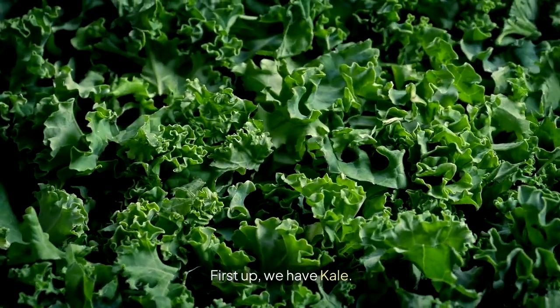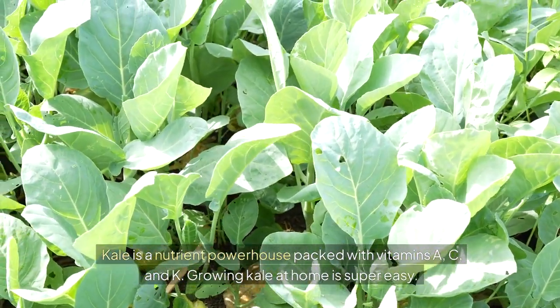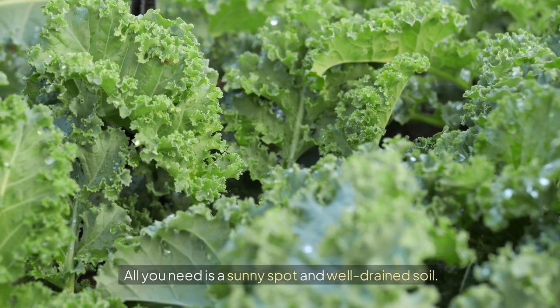First up, we have kale. Kale is a nutrient powerhouse packed with vitamins A, C, and K. Growing kale at home is super easy. All you need is a sunny spot and well-drained soil.